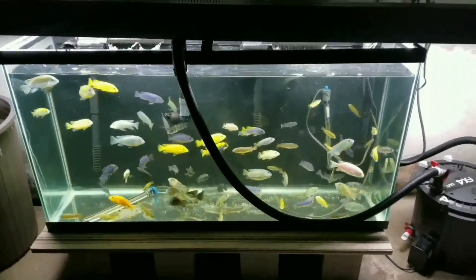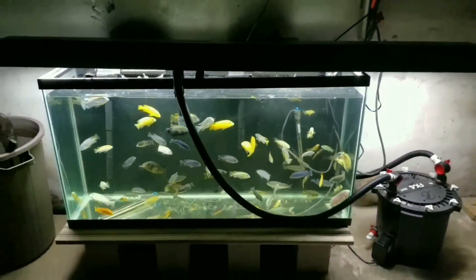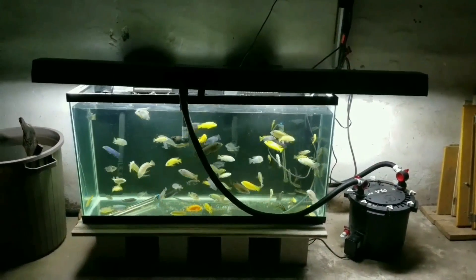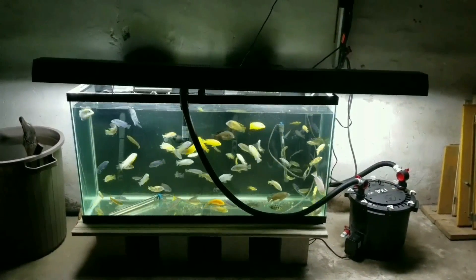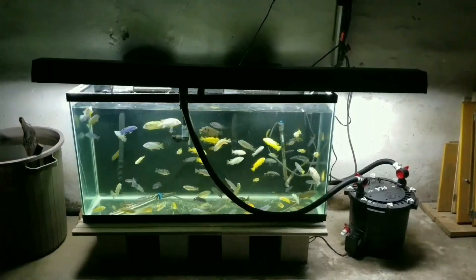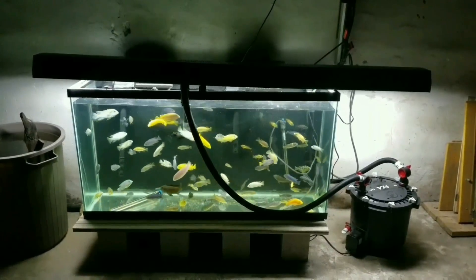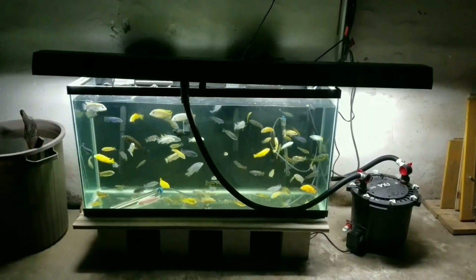I did my water changes today on my show tanks and took the FX4 back up to my 150. In place of it down here I added two more large HOB filters. I'm doing water changes on this tank every third day, keeping the water fresh with it being overstocked as it is.